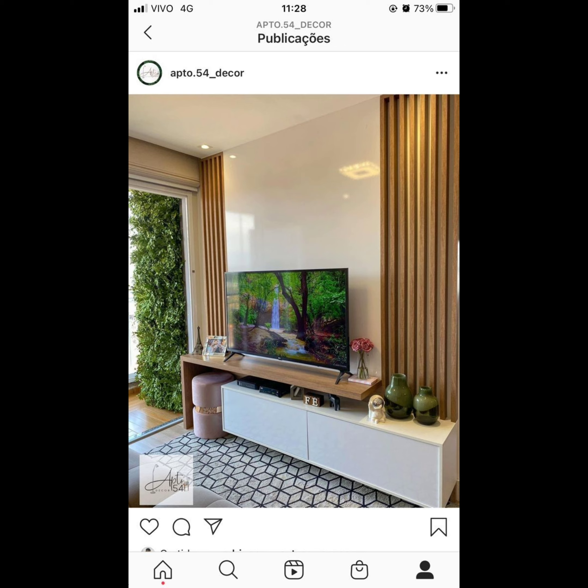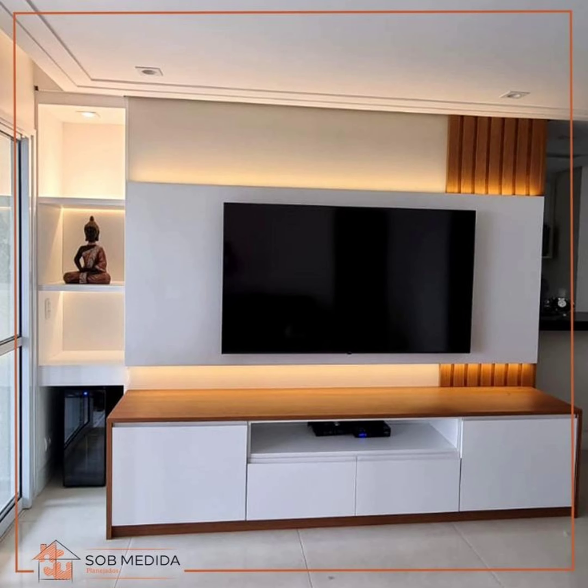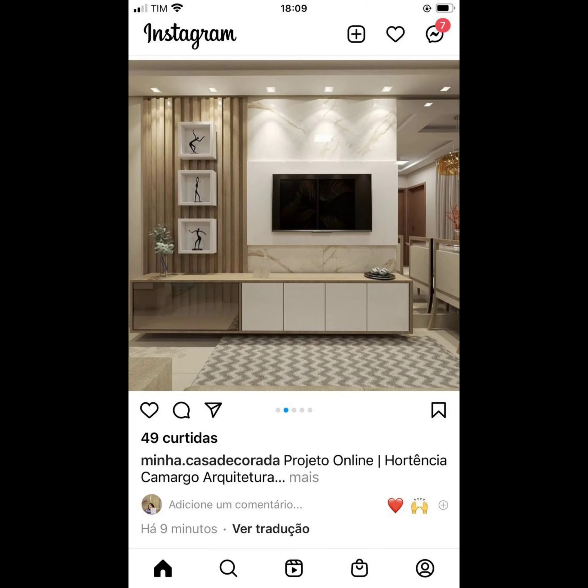For a modern minimal look, when it comes to modern TV rooms you can go for a sleek TV stand design. Avoid anything too busy — having elegant patterns on your console can make it the focal point of your TV stand decor. If you are opting for a minimal design, it's one of those ideas that keeps decor to a minimum.